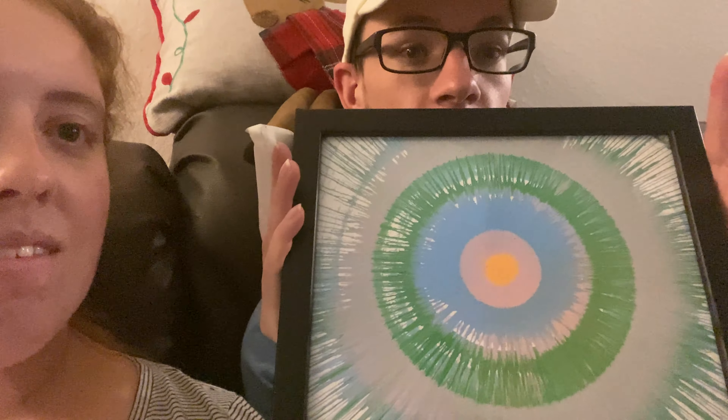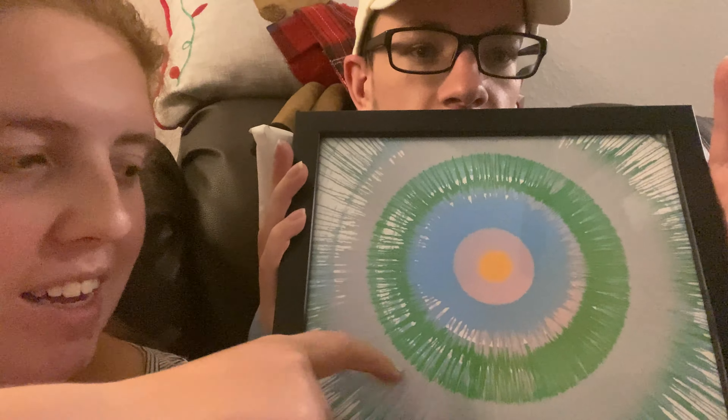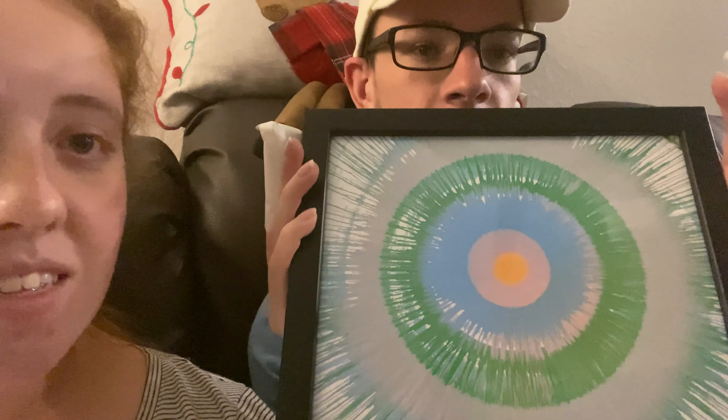Really happy with how it came out. You can keep going if you want certain other colors to be more prevalent — like we went again because I wanted the purple to be more prominent on the outside. They do give you enough time to do whatever you want with it. It's a really cool activity, a little on the pricey side, but cool. You will be surrounded by people while you're doing this — people will look from all around because they're very intrigued. We could have kept going if we really wanted to; we just liked how it came out.